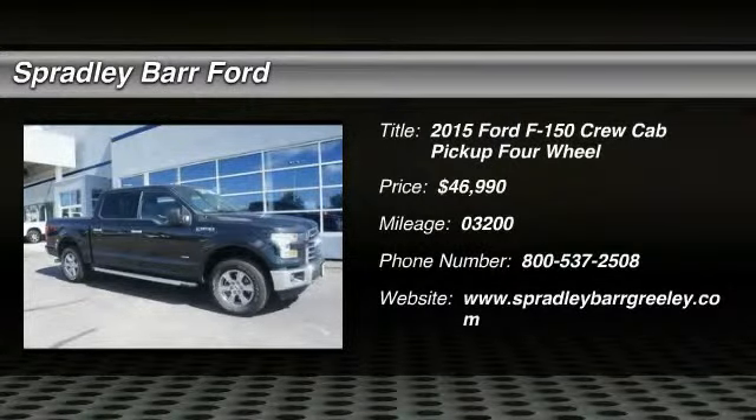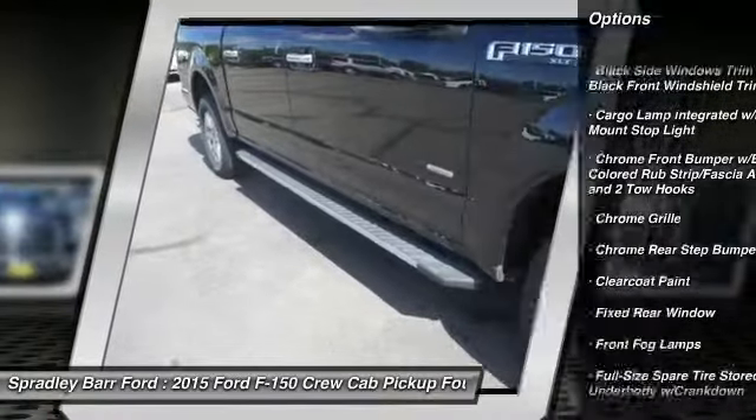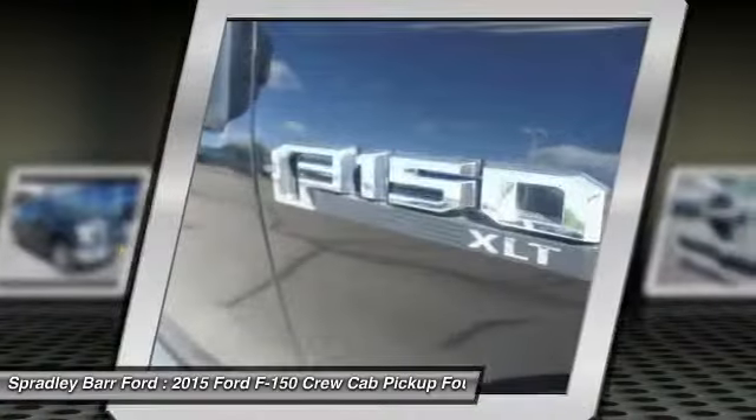This vehicle has less than 4,000 miles. Here are some of this vehicle's great options: fog lights, compass, outside temperature gauge, cargo area light, day-night rearview mirror, perimeter alarm, black door handles, and a four-piece floor mat set.